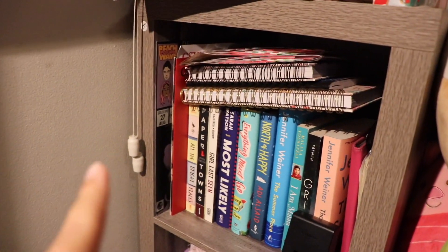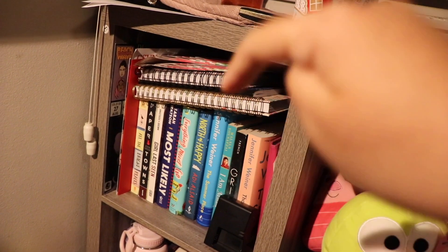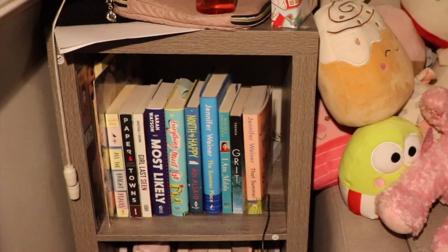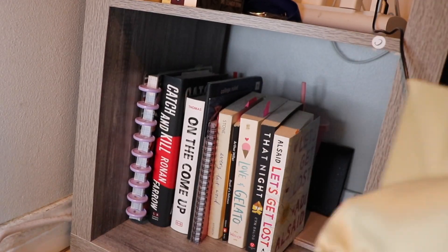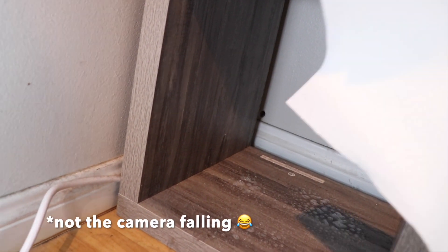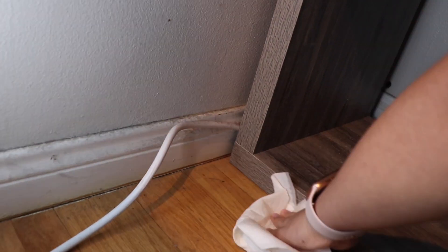On this bookcase there's only one row on each shelf — just this row here, and down here is just this row. The reason this one is a single row is because I have a big extension cord thing with all my chargers plugged into it. So yeah, we're gonna organize it.